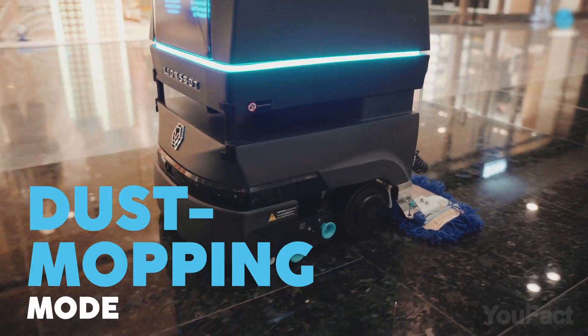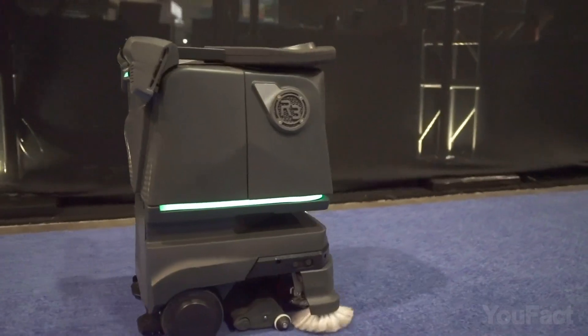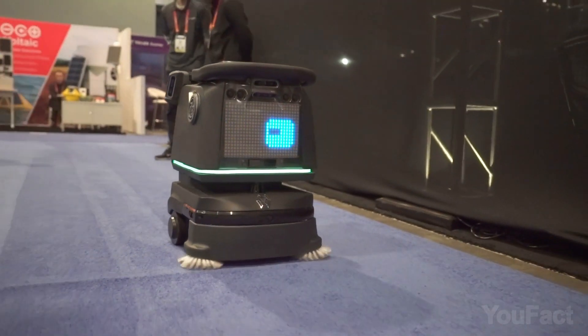Need to mop the floors? Dust mop mode is your pick. In this mode, R3 can work up to 7 hours and clean up to 19,000 square feet per hour using just 1.5 gallons.